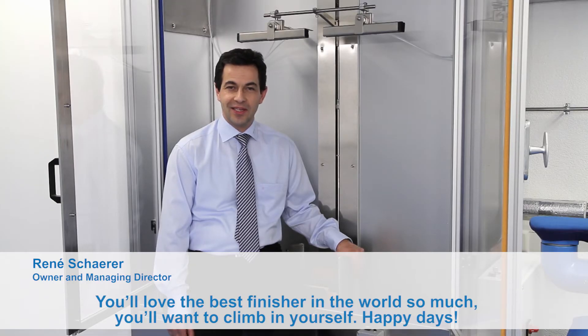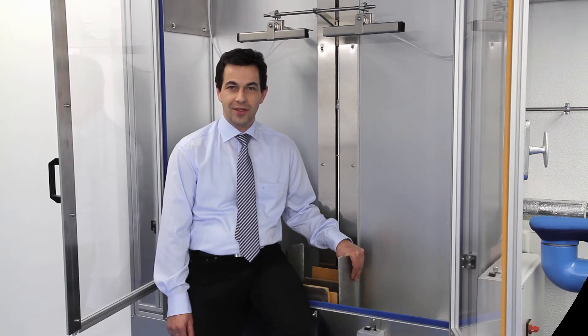You'll love the best finisher in the world so much, you'll want to climb in yourself. Happy days!